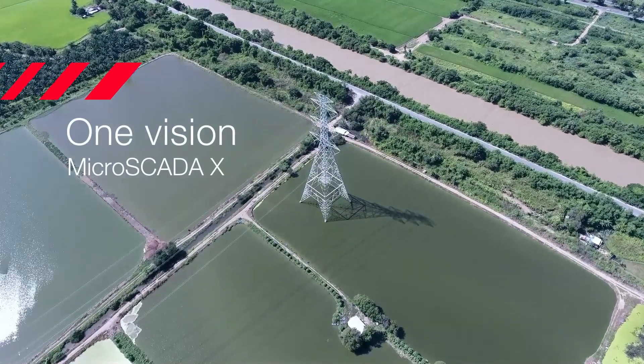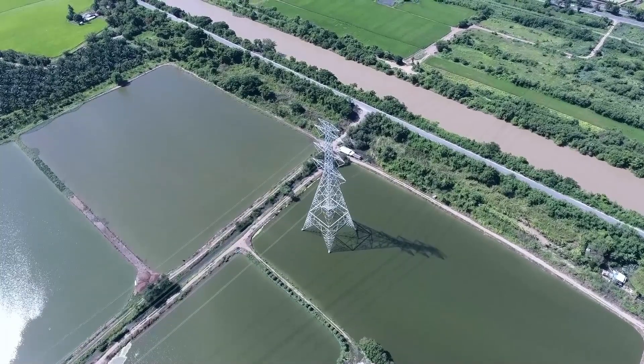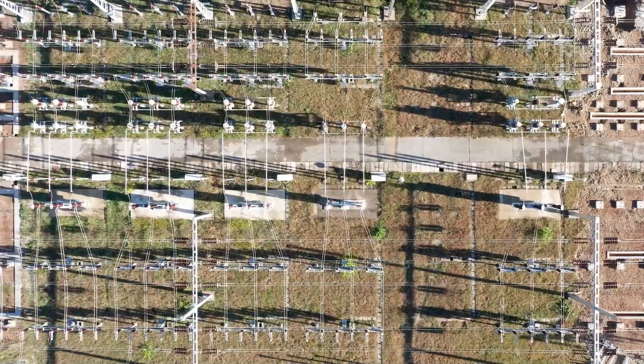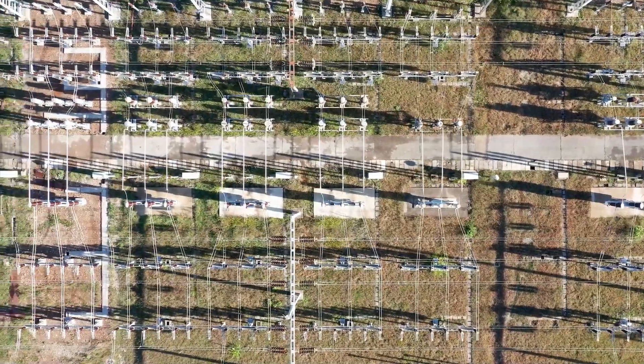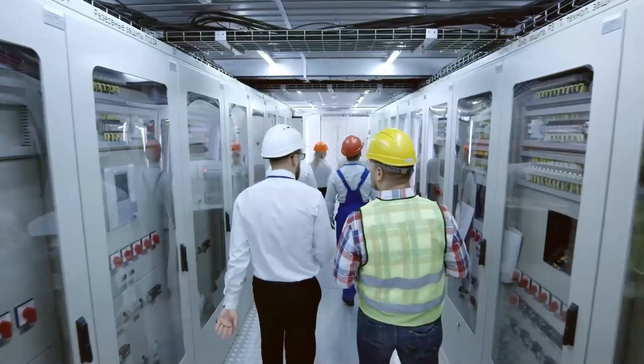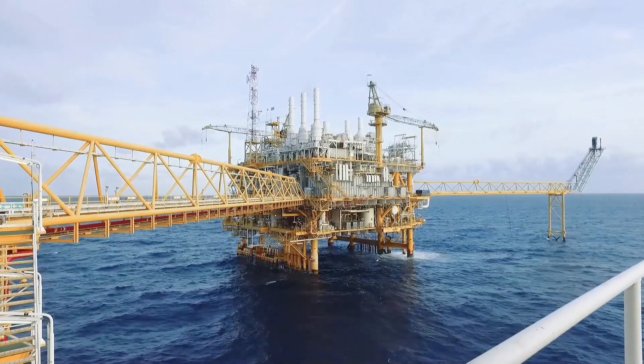Hitachi Energy introduces a new, unified experience, giving your business operators a single vision of all your power networks. This is a solution that brings control and a unique customer experience to all interactions, across utilities, renewables, transportation, industries and infrastructure.